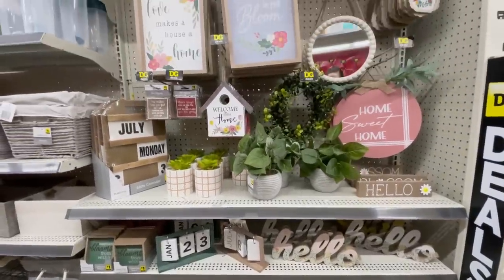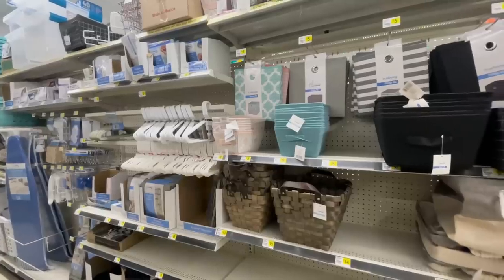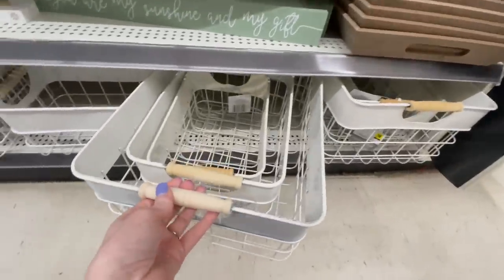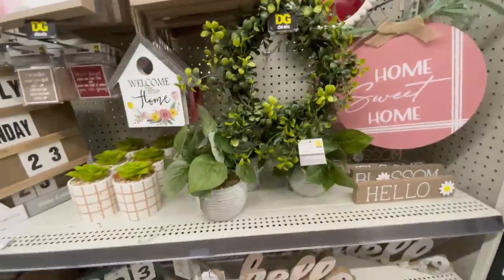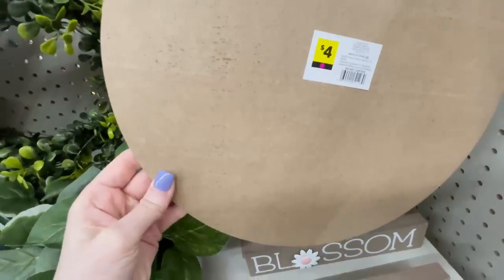Two things I'll say to definitely keep your eye out for at Dollar General that will surprise you: their home decor — they have some really great on-trend, pretty, nice quality items at really great prices. And I was also highly impressed with their organization bins and containers, which are still at a great price point to help you save money. It's definitely worth driving to find a good Dollar General so you can find the bargains and deals with nicely stocked shelves.